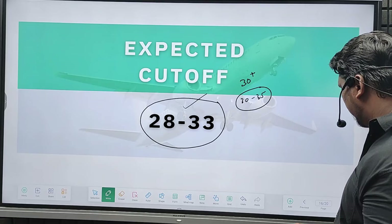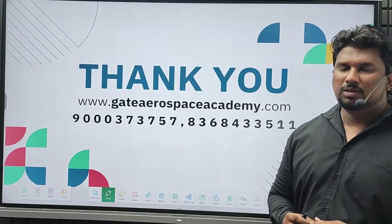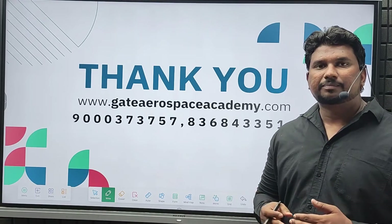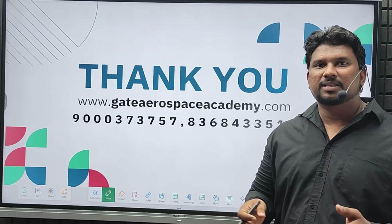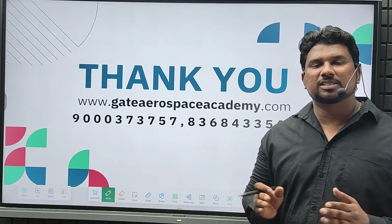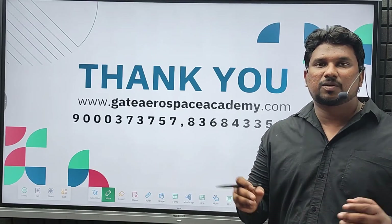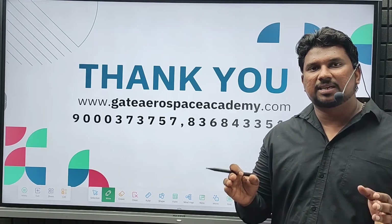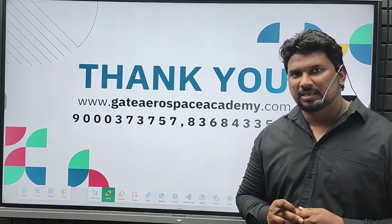Thank you for watching this video. If you are interested in joining Gate Aerospace classes, please join us. We are starting a new batch on 18th February — live interactive classes for Gate Aerospace. This is a one-year program with a special 10% discount for all students who join the first batch.